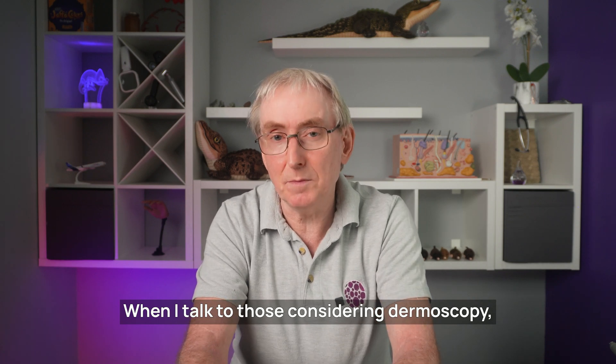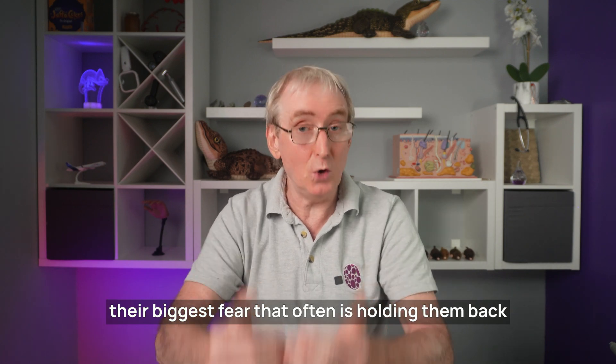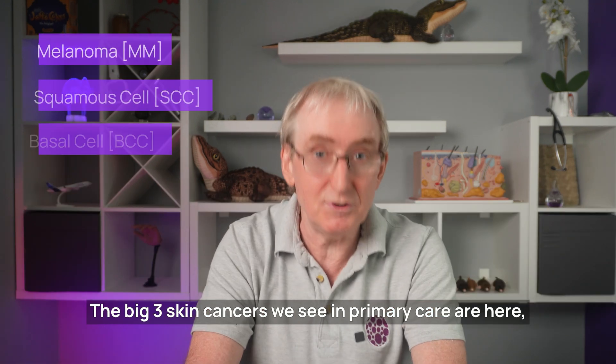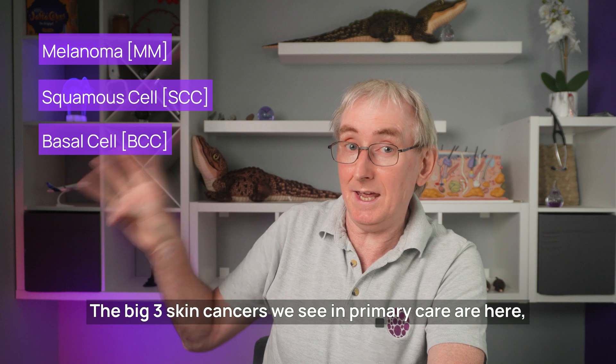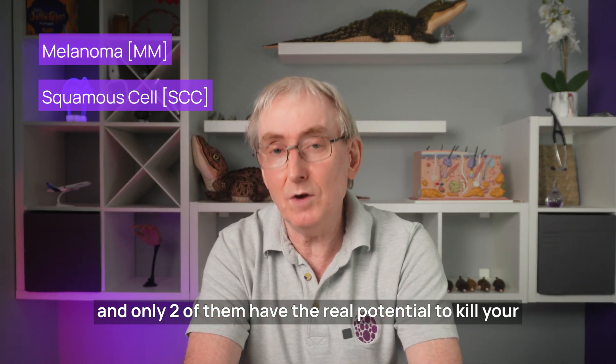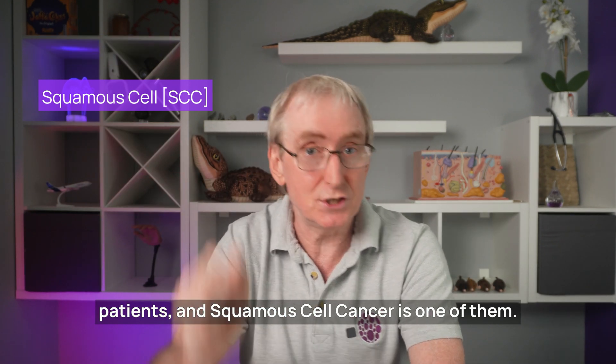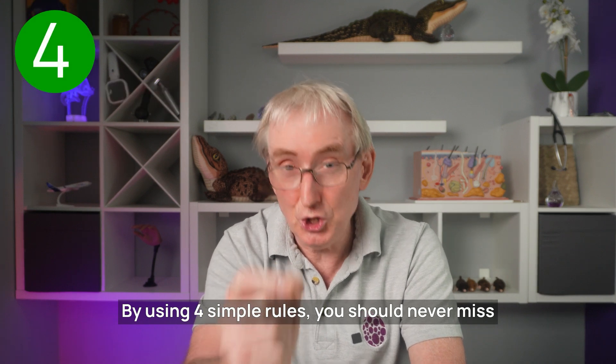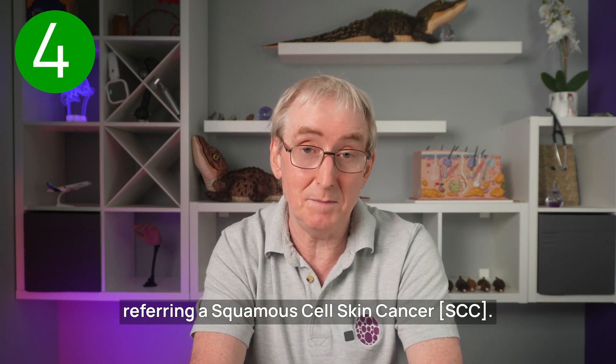When I talk to those considering dermoscopy, their biggest fear that often holds them back from starting is the fear of missing a skin cancer. The big three skin cancers we see in primary care are here, and only two of them have the real potential to kill your patients — squamous cell cancer is one of them. By using four simple rules, you should never miss referring a squamous cell skin cancer.